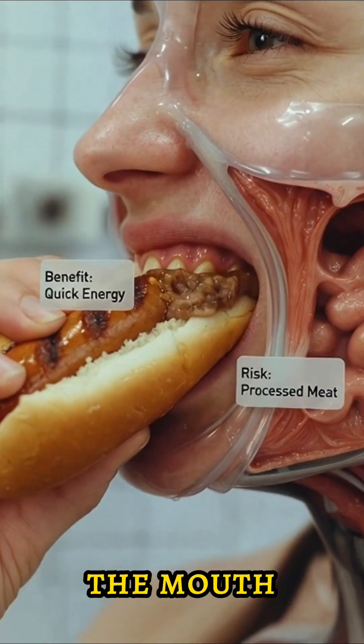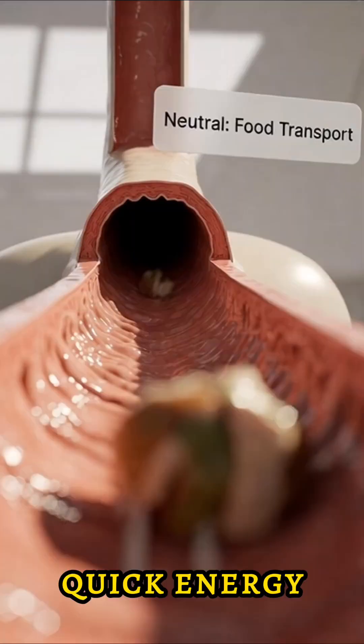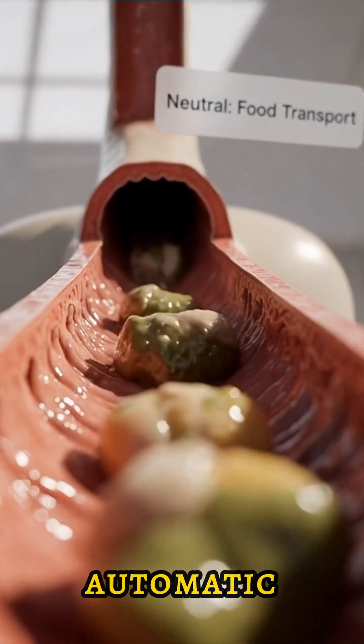Digestion begins in the mouth. Saliva starts breaking down the hot dog and releasing quick energy. The chewed food travels down the esophagus through smooth, automatic muscle movements.